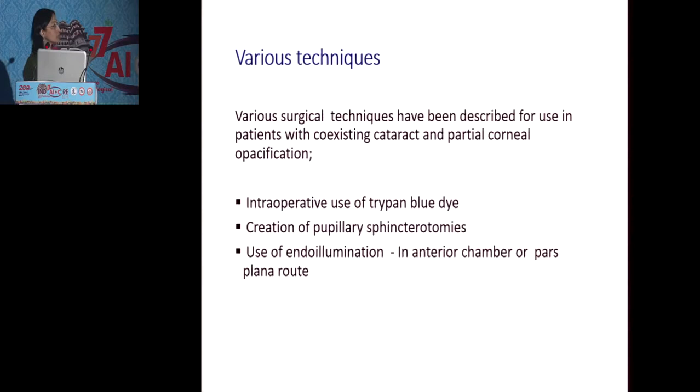Various techniques have been described to increase the intraoperative visibility, like use of the trypan blue dye, which helps to enhance the interior capsule but doesn't help in the subsequent steps. We can create sphincterotomies, but it's more traumatic for the eye. We can also use endo-illuminators that can be placed either in the interior chamber or via pars plana route.